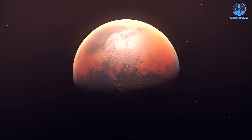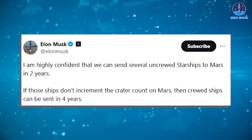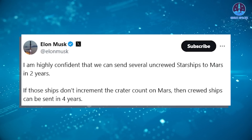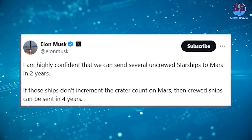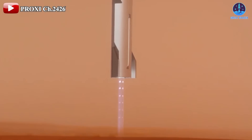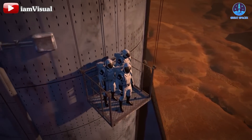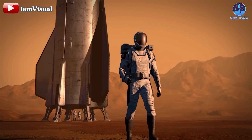Work on Starship's heat shield will need to accelerate rapidly as SpaceX solidifies its plans for Mars missions. According to Musk's plan, the first uncrewed Starship mission to Mars could occur in 2026 or early 2027, aligning closely with NASA's Artemis 3 mission. A crewed Mars landing might follow in 2028 or 2029, around the same time as Artemis 4. This timeline leaves SpaceX with just over two years to achieve groundbreaking milestones, including proving Starship's reusability and refining its heat shield technology.